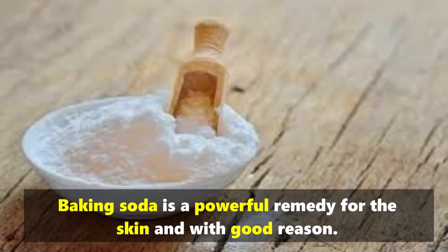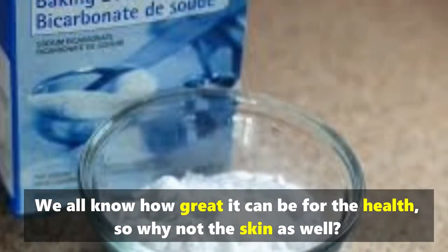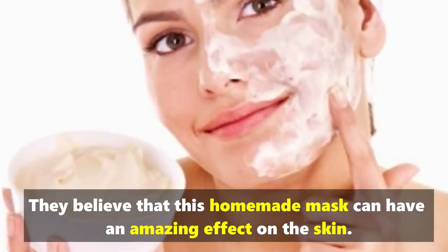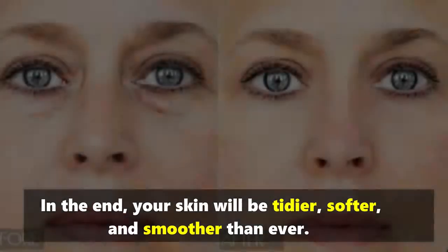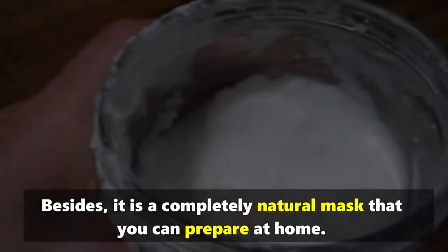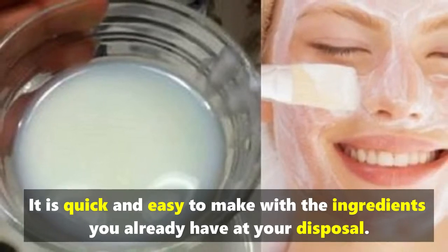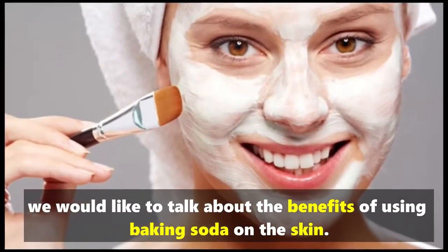Baking soda is a powerful remedy for the skin, and with good reason. Some beauty bloggers believe that this homemade mask can have an amazing effect on the skin — it can treat acne and clean the skin, leaving it tidier, softer, and smoother than ever. It is a completely natural mask that you can prepare at home, quick and easy to make with ingredients you already have at your disposal.